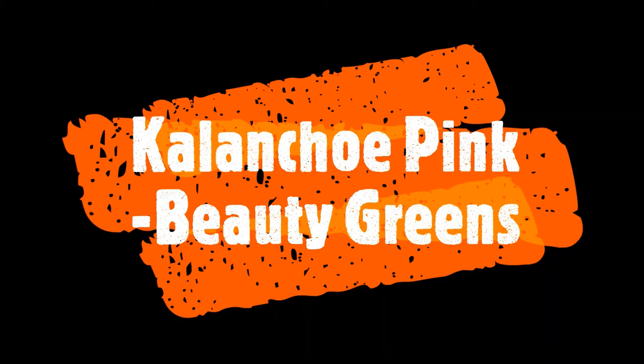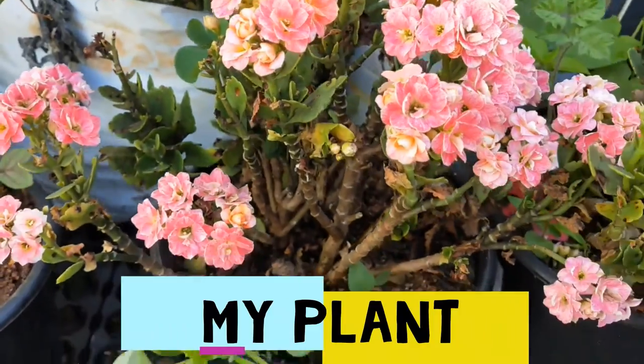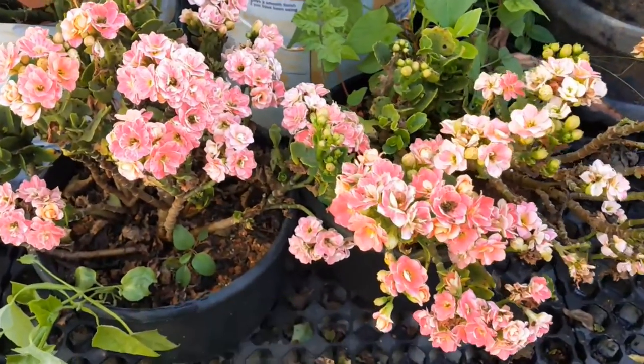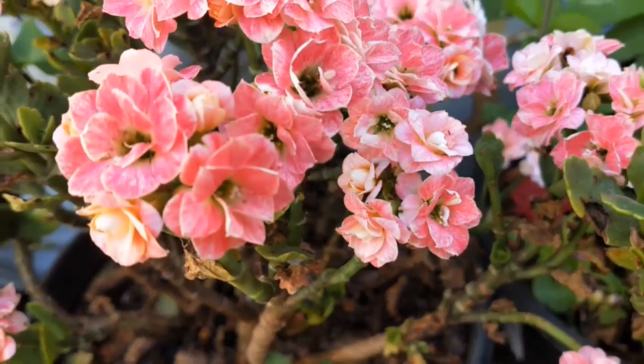I have come up with one more succulent — this is a Kalanchoe with pink color flowers, very beautiful. It stays for two months after it blooms, but it just blooms once a year. We have this plant for sale.